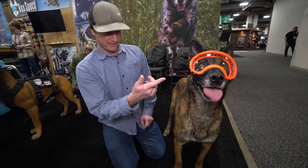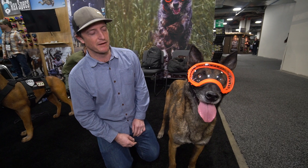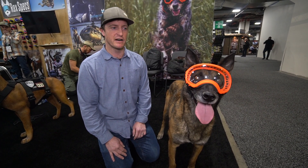The lenses are all polycarbonate and anti-rated for impact resistance. The fit is good and fully adjustable. We have six different sizes to fit a variety of dogs.